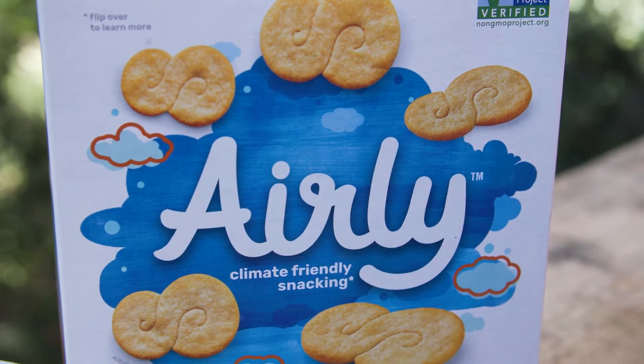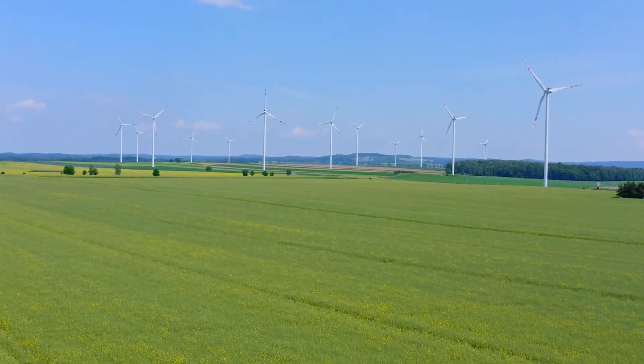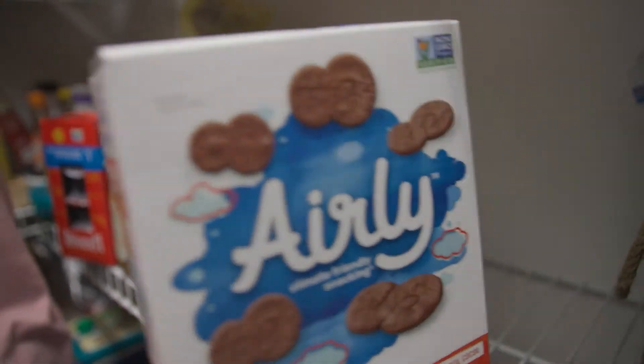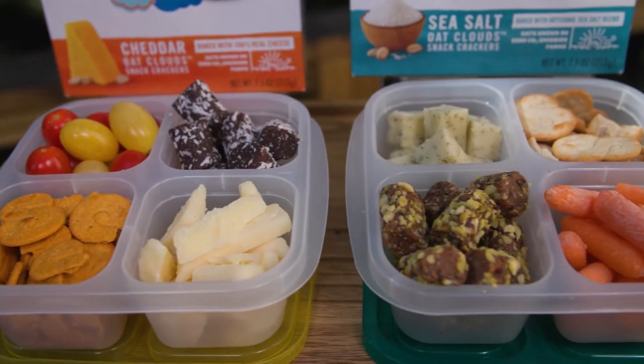Airly is the first-ever climate-friendly snack developed to help remove greenhouse gases from the air. And when you make the small choice to buy Airly, you create a huge, positive impact on the planet. So snacking heaven makes it better here on Earth.